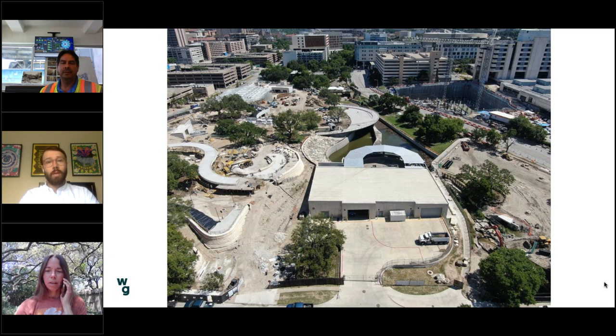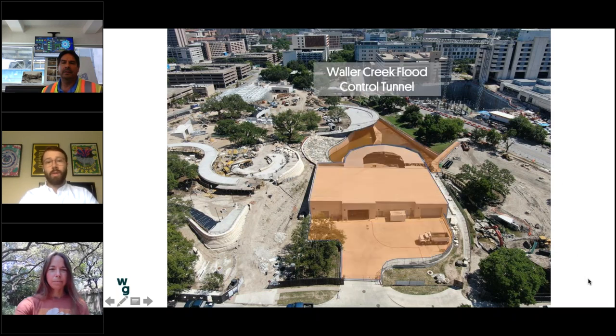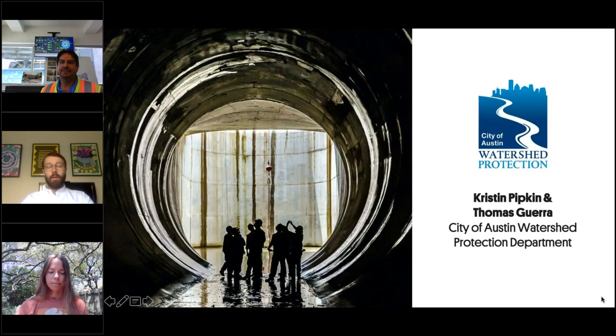Looking from 12th Street north toward the new medical school, the park gets narrower as it goes north. Just below us is a key distinguishing feature of the site — the Waller Creek flood control tunnel, specifically the inlet facility and pond, highlighted in orange. That is a working facility providing key operational support for the Waller Creek tunnel. You can see how the park was really shaped around it, because that was built first and provides the key benefit of moving park spaces out of the floodplain. With that, I'm going to pass it to Kristen Tipkin and Thomas Guerra from the Watershed Protection Department.